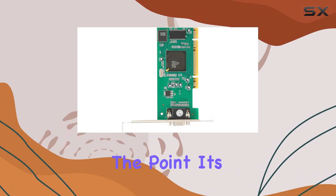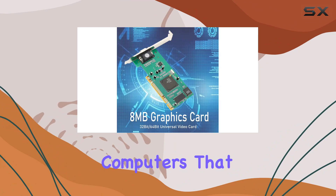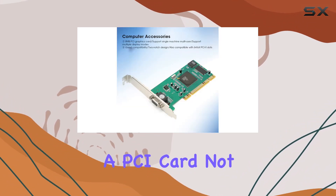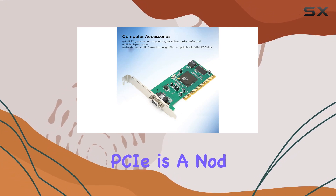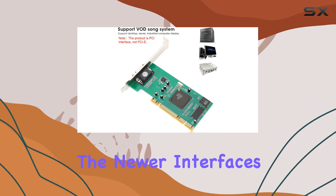But that's precisely the point. It's designed to be a perfect fit for older PCs or industrial computers that need a reliable, straightforward video output solution. The fact that it's a PCI card, not PCIe, is a nod to its intended audience — systems that are likely several years old and lack the newer interfaces.